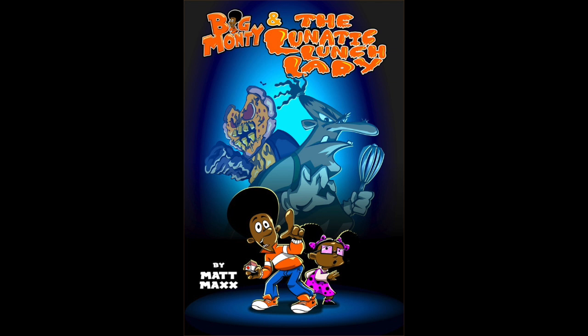The whole story is just a lot of fun. Big Monty and the Lunatic Lunch Lady is very fast paced. I read this book in less than two days and the action and adventure in the story is right up there with a lot of the PBS shows like Arthur and many of the other PBS shows that feature characters.